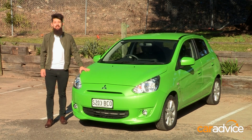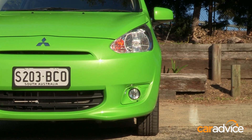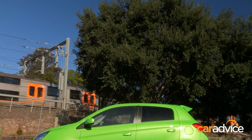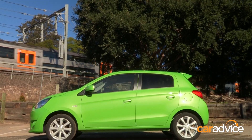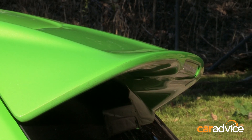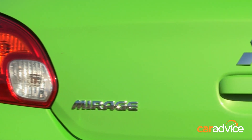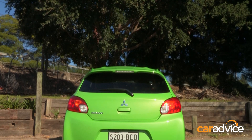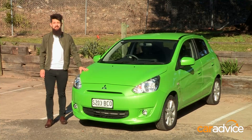I doubt many people are going to buy the Mirage for the way it looks, although at least it's fairly inoffensive, and it's got a cute smile on its face. Train spotters will note that this is the top-spec LS model, which comes with fog lights, alloy wheels, and a rear spoiler. I'm not so sure about the pop-green paint, and I'm definitely not sure about the $550 that it costs to option it on. I think I'll stick to the standard white.